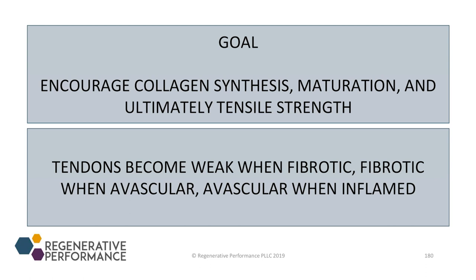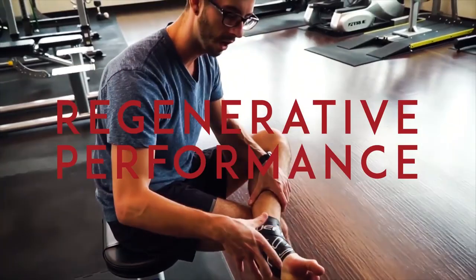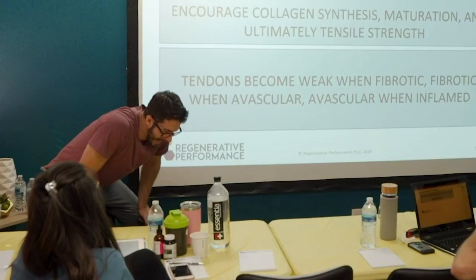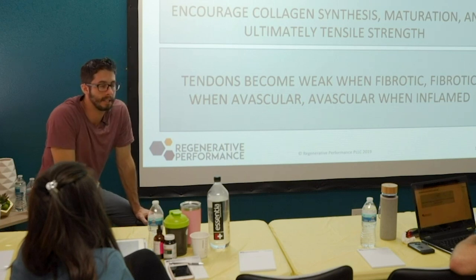We want to improve collagen maturation and ultimately we want increased collagen strength. We want the tendon to be stronger, we want the ligament to be stronger of healing connective tissue. So this is mainly going to apply right now to tendons and ligaments.